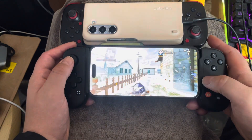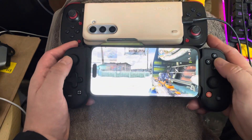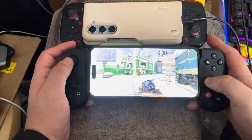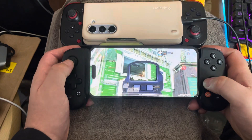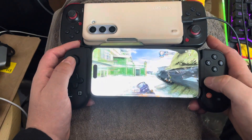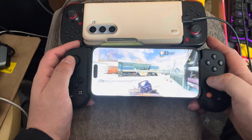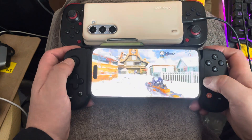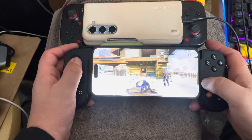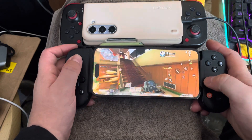I've had my Steam Deck for two years, from the time it was first released. Mine was the pre-order version — that's how I got it.